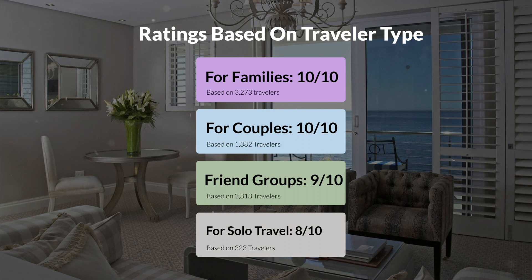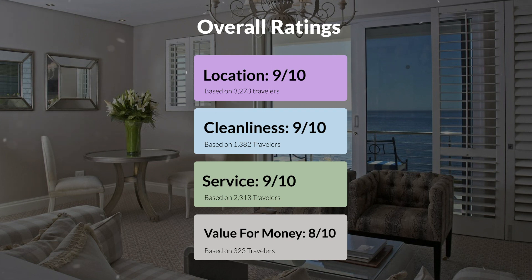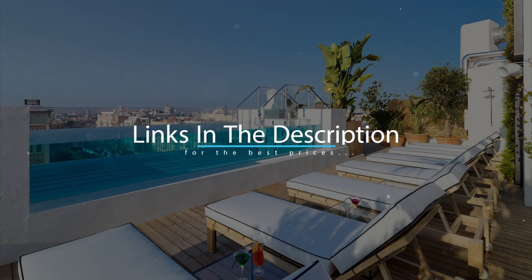Here are our overall ratings for this hotel. Location: 9 out of 10. Cleanliness: 9 out of 10. Service: 9 out of 10. Value for money: 8 out of 10. We would definitely recommend this hotel to you, no matter what type of traveler you are. To get the best price for this hotel, make sure you check out the link in the description. Have a nice trip!